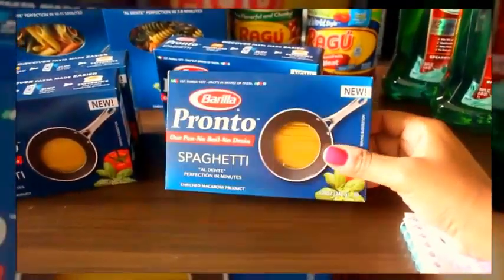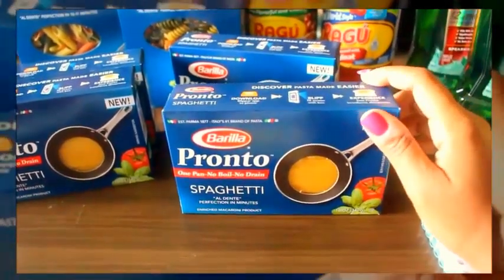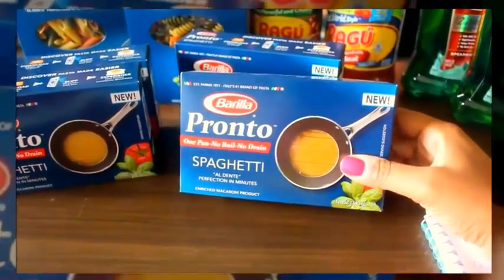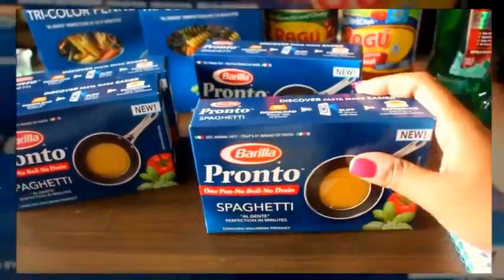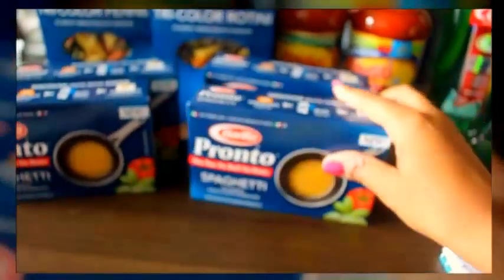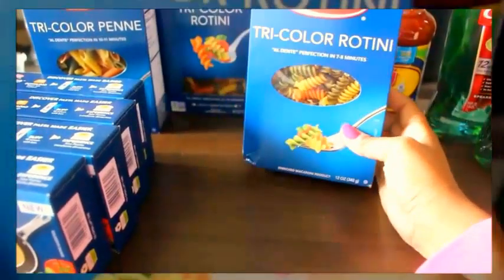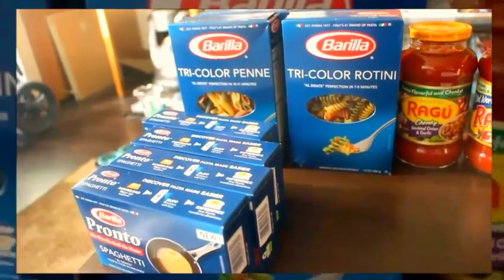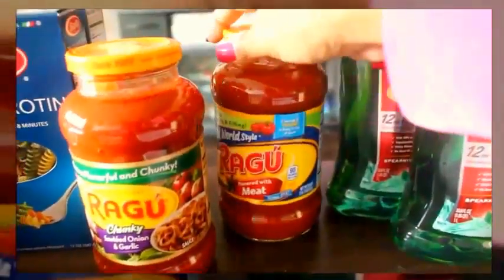I got some Barilla Pronto spaghetti — they do have these at the Dollar Tree sometimes, but they were the same price at my local grocery store: on sale for $1. I like the short spaghetti because you don't have to break it and it's just easy. I got four of the spaghetti, one tricolor rotini, and a couple more varieties. My total came to $5.80, or 72 cents per box.